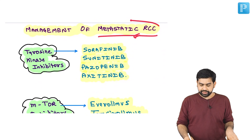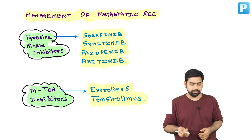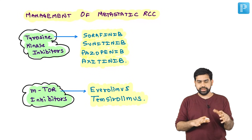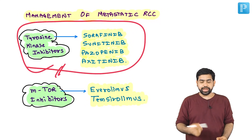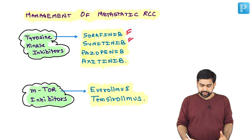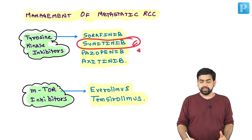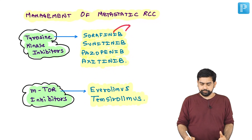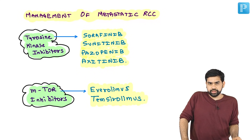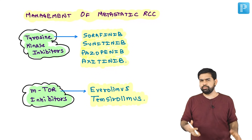Coming to the management of metastatic renal cell carcinoma — all these drugs are given in Lamin-Billy. Tyrosine kinase inhibitors used for metastatic RCC include sorafenib, sunitinib, pazopanib, and axitinib. Out of these, sunitinib is usually more effective in metastatic RCC. Sorafenib has recently been approved for metastatic hepatocellular carcinoma and has shown a survival benefit. But for renal carcinoma, sunitinib is better — both can be used but sunitinib is preferred.